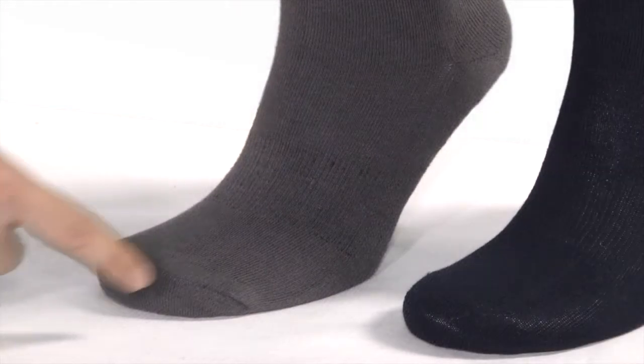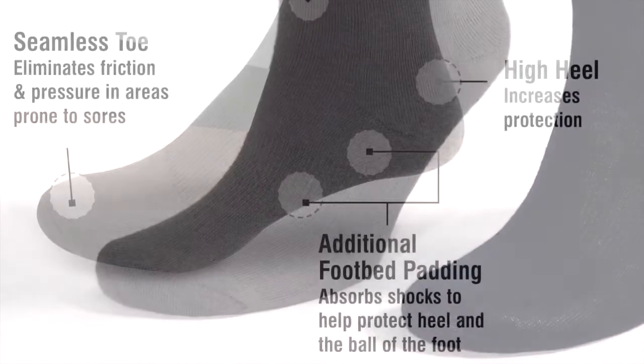Ventilation areas on the top of the foot prevent moisture from collecting, keeping your feet dry and comfortably cool. The toe is seamless, with nothing to rub against sensitive skin or joints.